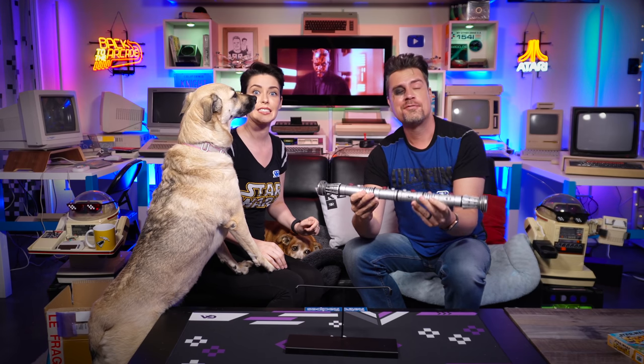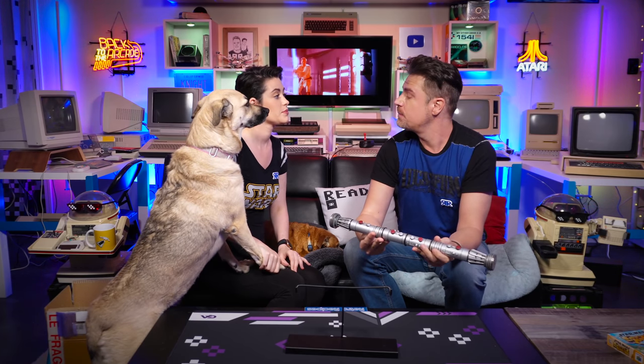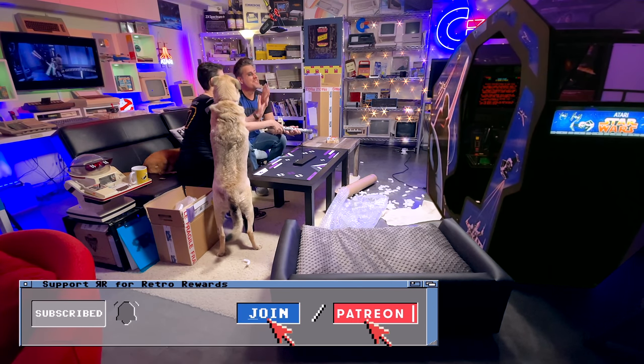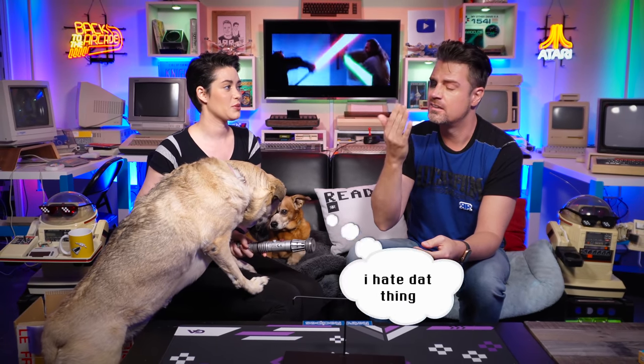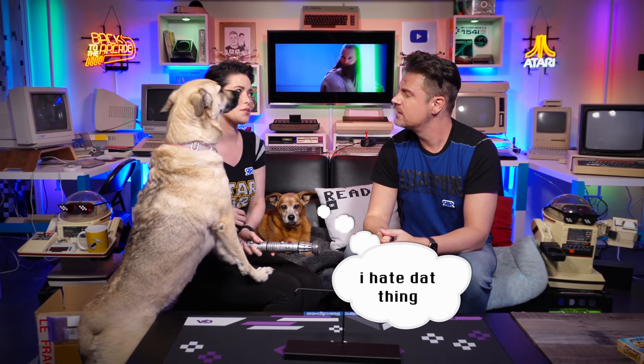We'll be doing lots more fun stuff with this in a future episode. Until then, we'll leave you with some glamour shots. Thanks for watching - subscribe and support below, and cheerio! I've got, like, tearing up or something. We should go to the hospital. I'm not feeling well. Cheerio - going to the hospital.